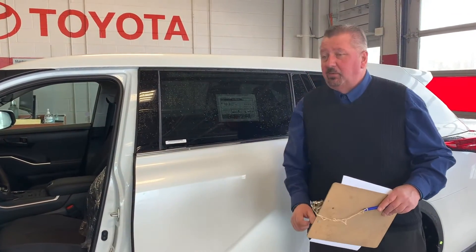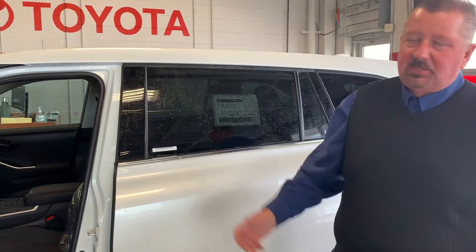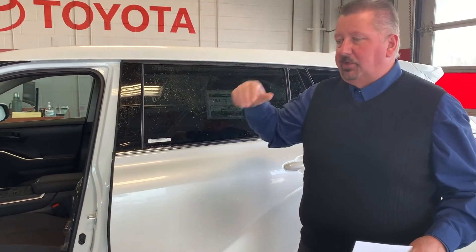It has Toyota Safety Sense 2.0, which also has blind spot monitor, lane detection, automatic high beams — all the nice up-to-date options. It's obviously a newly designed vehicle in 2019.